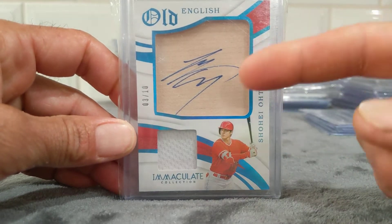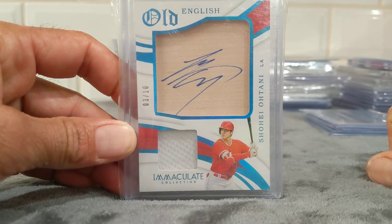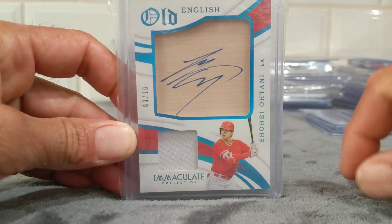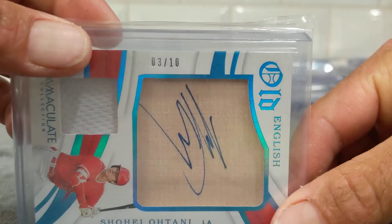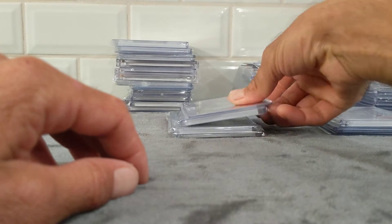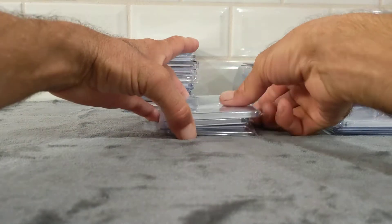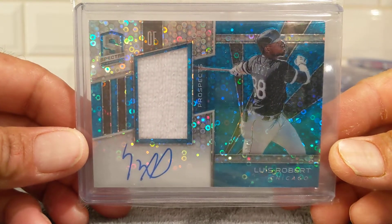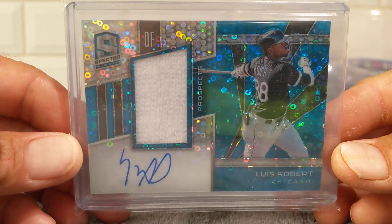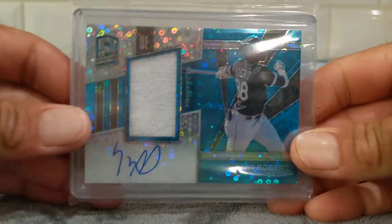On to the Shohei Ohtani — this is the bat auto with the jersey in it. Got a box off of Pennini's website and actually pulled this out of the box earlier in the year. This one is numbered 3 of 10, so hopefully he comes back strong. Don't think he'll be doing too much pitching for the rest of the year. Then pulled this not too long ago — Luis Robert Spectra RPA, actually numbered 77 of 99, so it's the blue parallel. Really nice — the only Luis Robert auto I pulled this year.